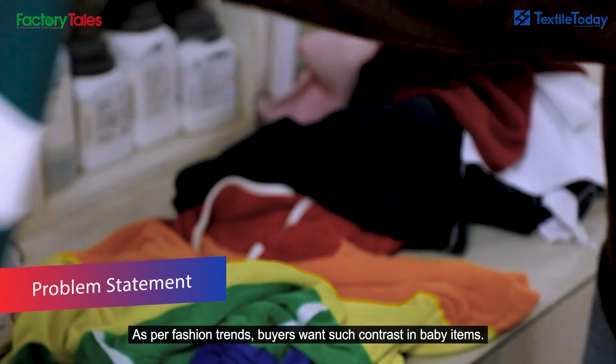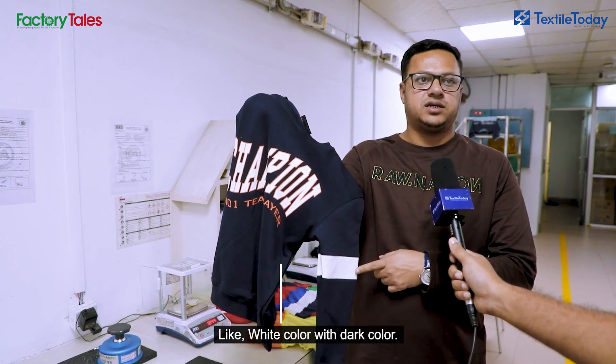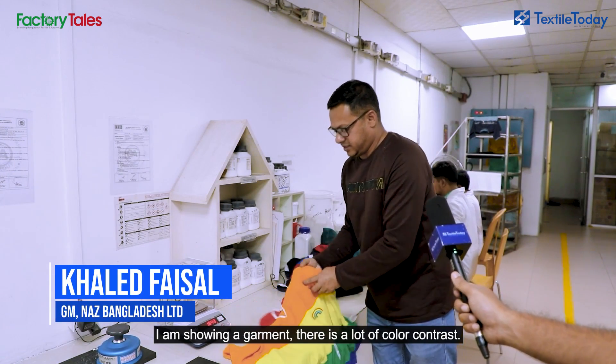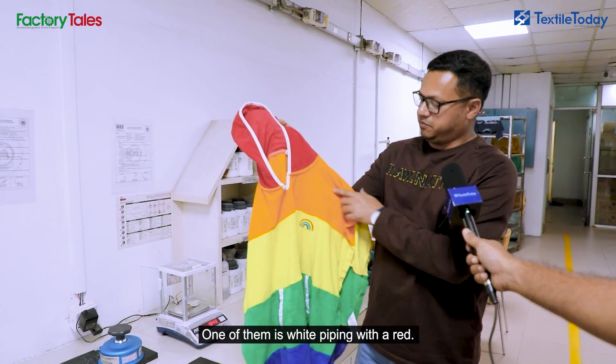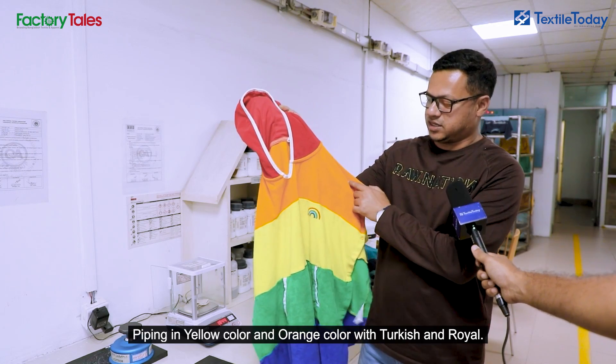As for the fashion trend, we have a very dark color and white color. We have a regular color contrast. We have a white piping, Turkish and Royal, yellow and orange piping.